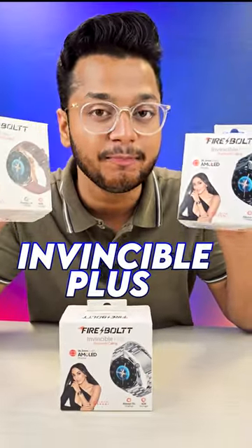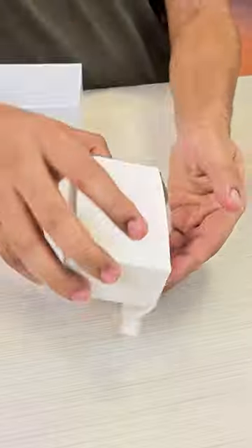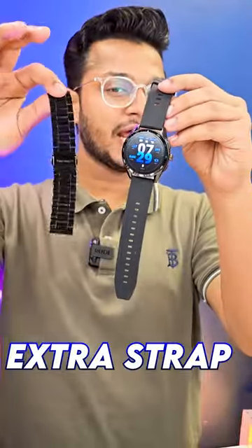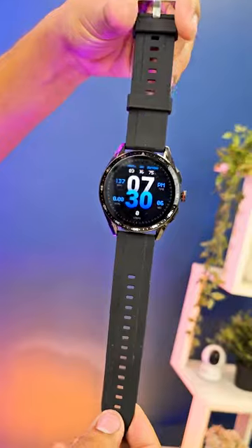This is the Firebolt Invincible Plus. It is very tight. In the box you will get a charger, extra strap, and smart watch. With the extra strap you will get two different designs. Now it looks like a normal sport watch.